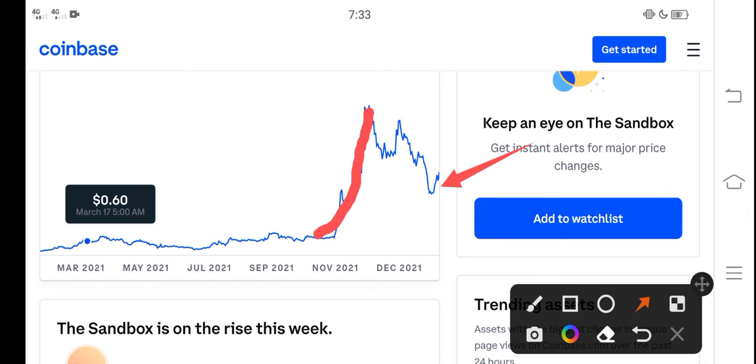My opinion for all of you is to buy now and hold for one month. If you're already a holder, I recommend you hold more. Thanks for watching, don't forget to subscribe to the channel.